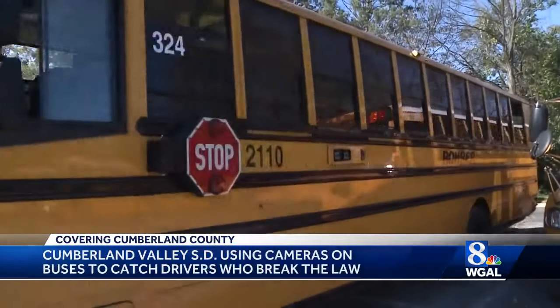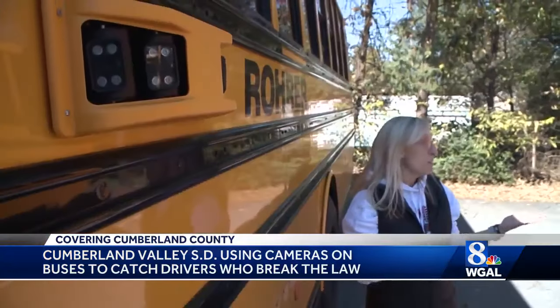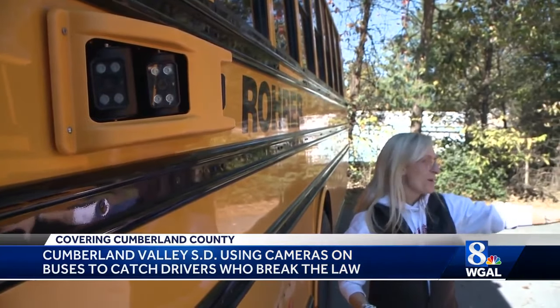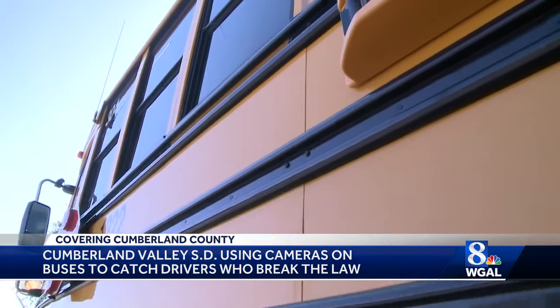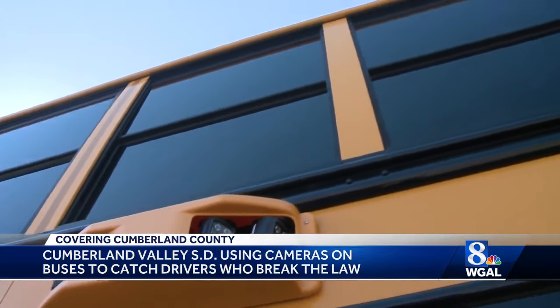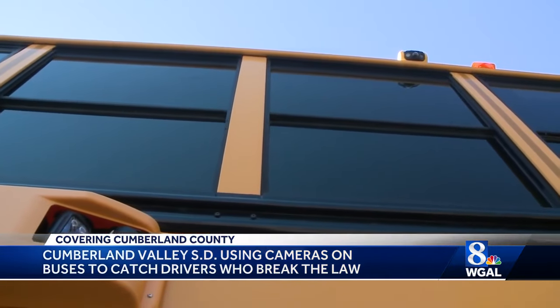Katie Bowers with Rohrer Bus Company says the automated cameras installed on Cumberland Valley School District buses can make a big difference. Without them, drivers themselves would have to report vehicles who break the stop sign law. More often than not, we miss lots of key information in order to catch that person who's violating our red lights, and so they don't always know that this is a problem.